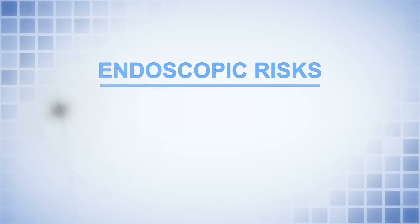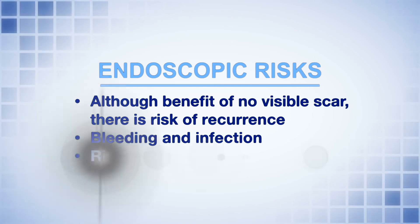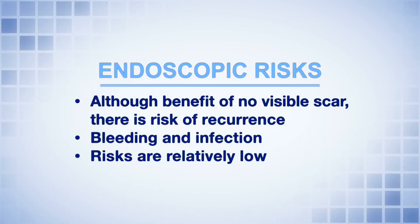The endoscopic procedure has the benefit of no visible scar but does also carry the same risk of recurrence, bleeding, and infection, although these risks are relatively low.